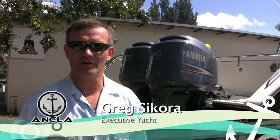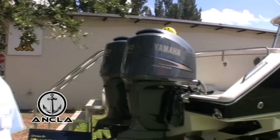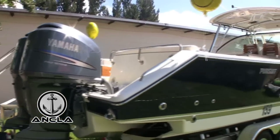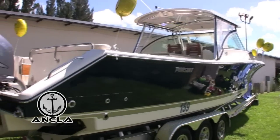Hello, my name is Greg Sikorov. I'm with Executive Yacht Brokerage, and today we are showing a 2006 34 Pursuit. It comes with a trailer.